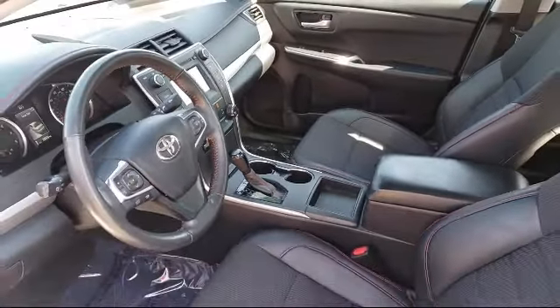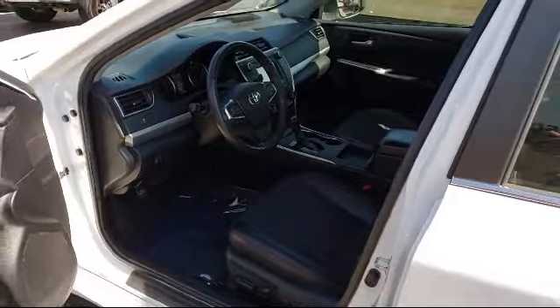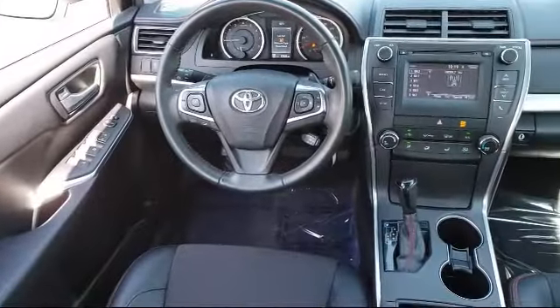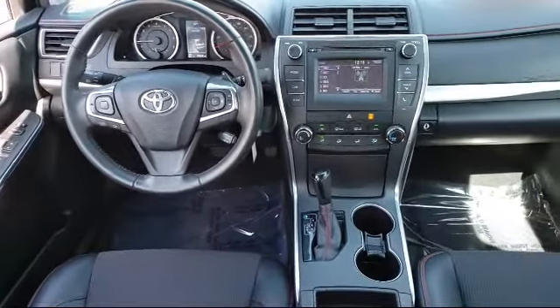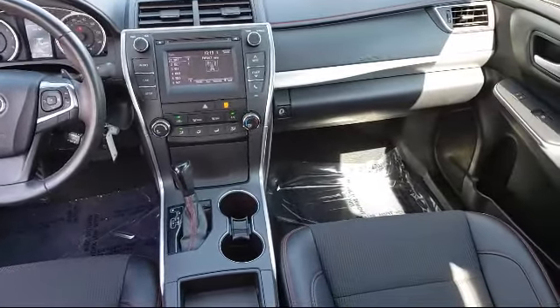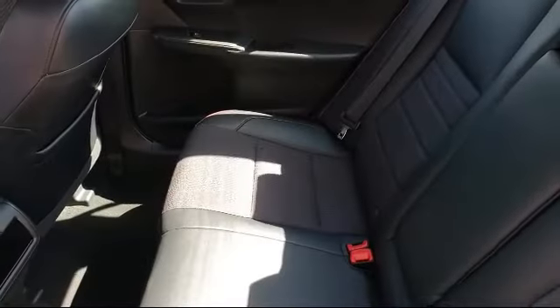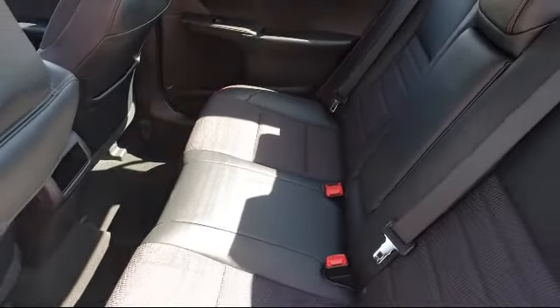There's a reason why we're the preferred destination to purchase your next vehicle, and that's our dedication to providing you the highest quality pre-owned vehicles at the best price. As a multiple-year recipient of the Toyota President's Award, we have the history to prove it. So come visit us today. We're located at 1400 Auto Center Drive in Merced.